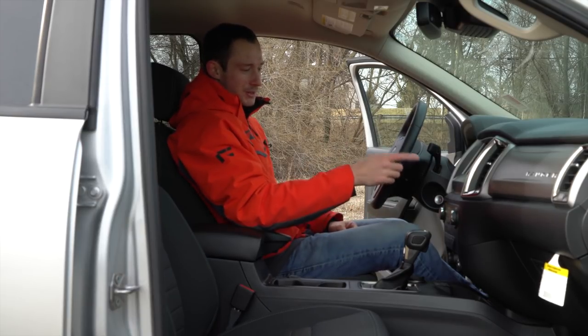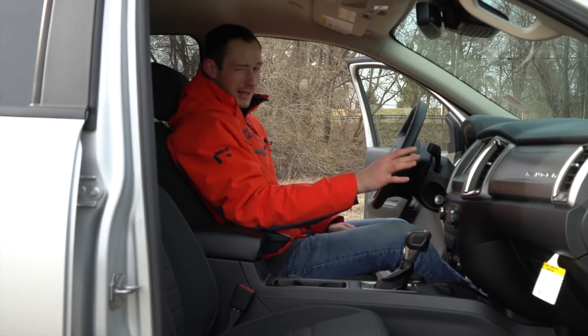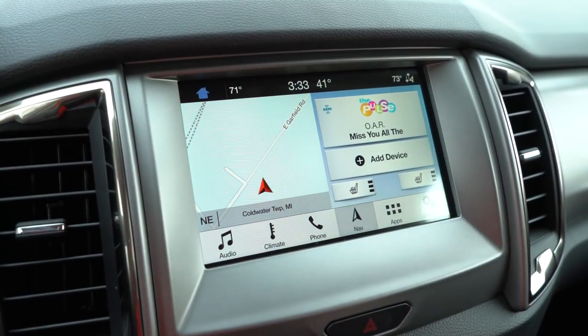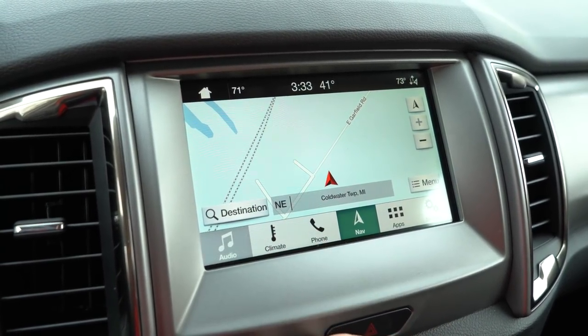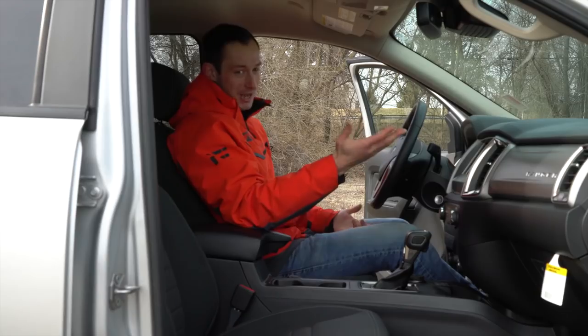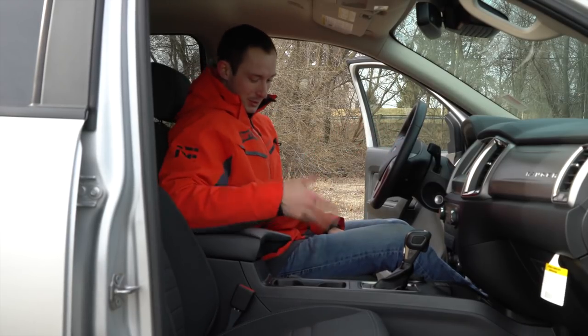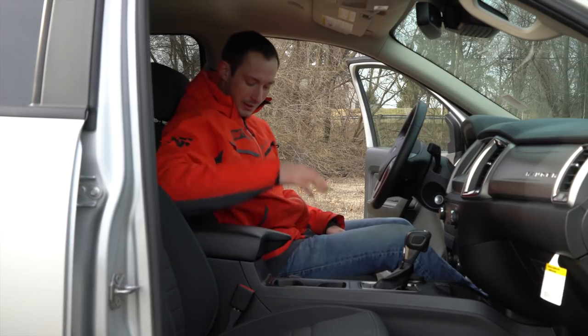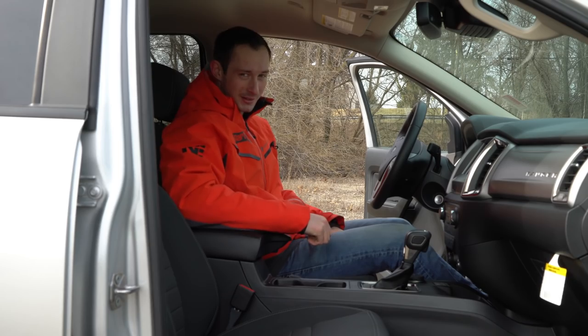We've got the touchscreen up here, which is Ford's SYNC 3 system. It works, but it's got a little bit of lag going between different screen menus — nothing to really complain about, but just something to expect when you're looking at these trucks. Two cupholders, center console — and the center console doesn't exactly close until you do that, then it closes.